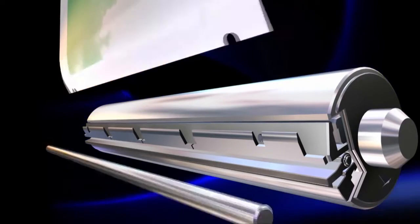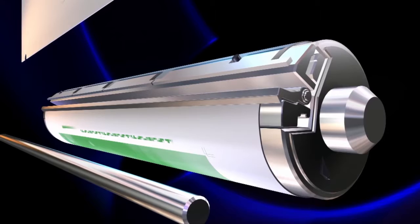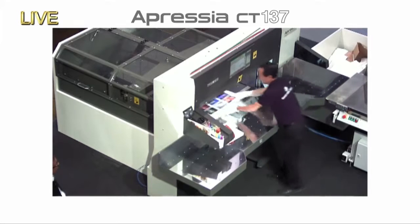The computer graphics on the screen are showing you the full APC automatic plate changing that's already started in the units behind me. Changing for all five units will be completed in around three minutes — all five units, plates changed automatically in about three minutes.